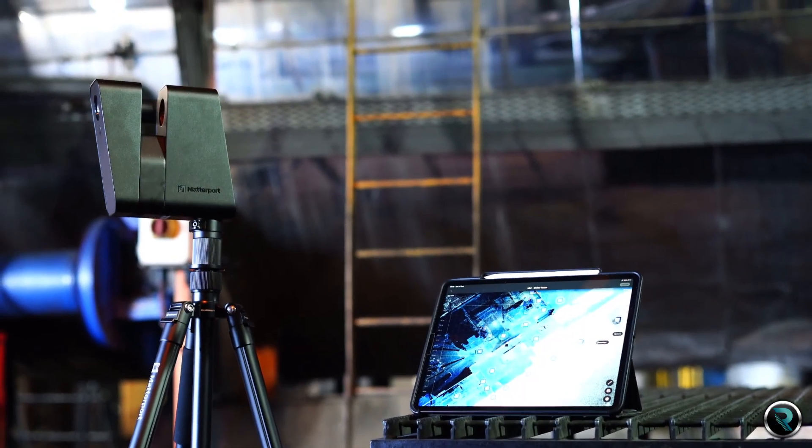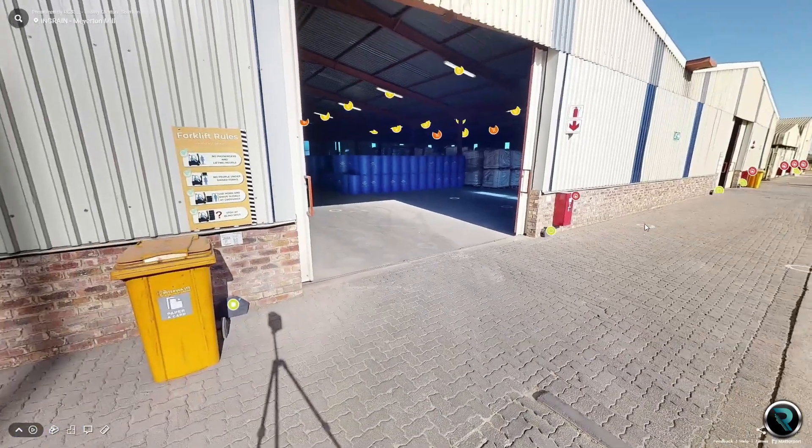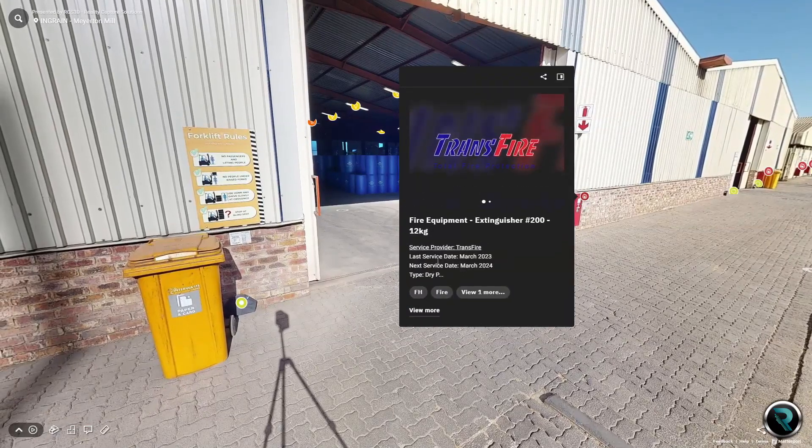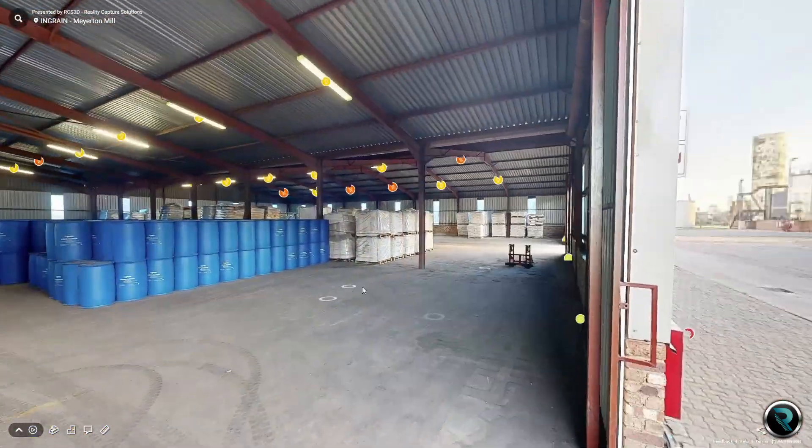Photogrammetry takes you on a journey with 360-degree photos, offering immersive virtual tours for remote access while empowering you with extensive data extraction capabilities. This isn't just about visuals — it's the foundation for powerful asset management solutions.